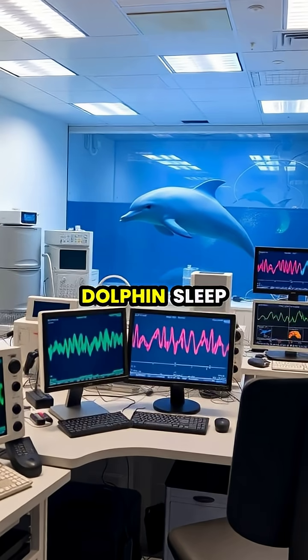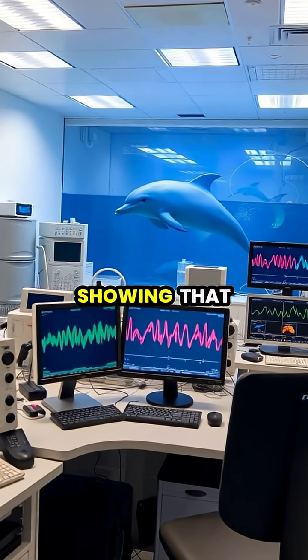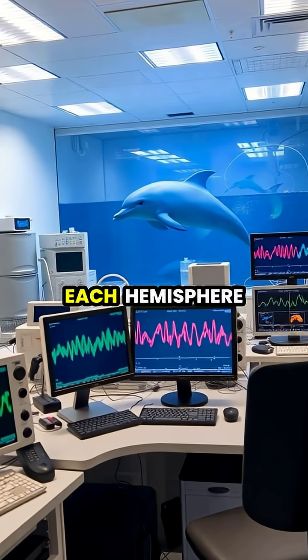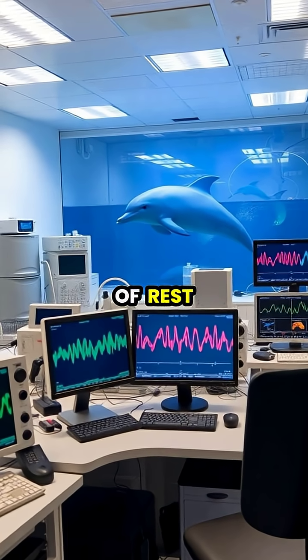Scientists studying dolphin sleep patterns have recorded brainwave activity showing that dolphins typically alternate which side of their brain sleeps, with each hemisphere getting about four hours of rest per day.